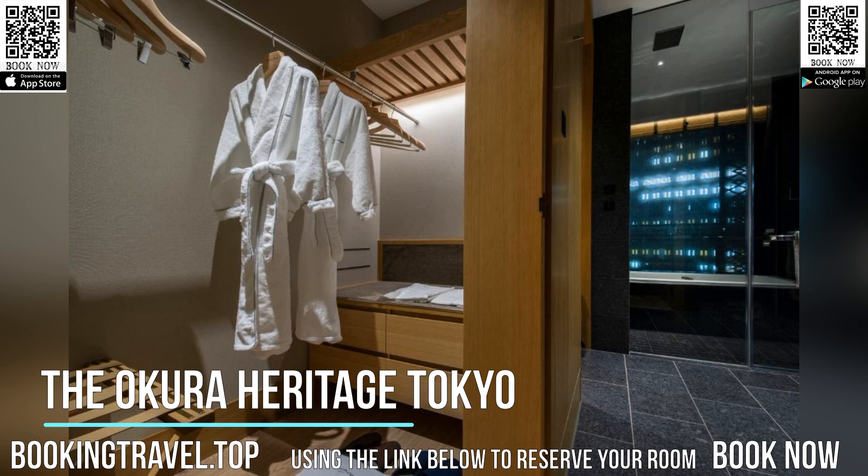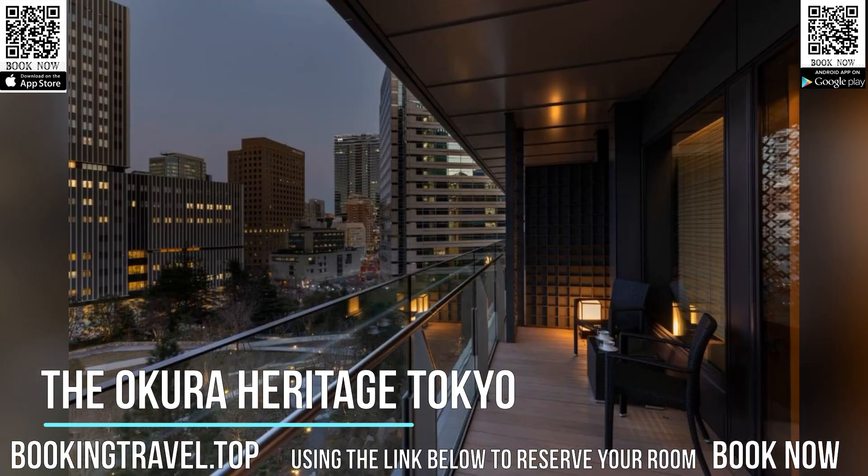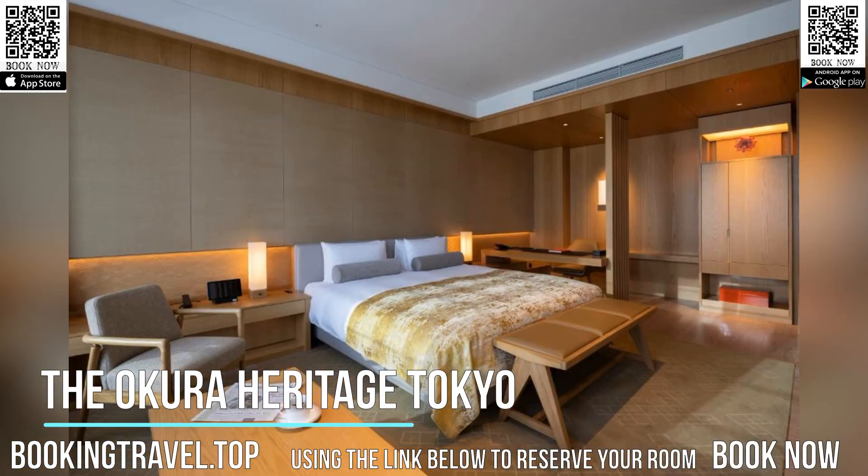Buffet and continental breakfast options are available every morning at the accommodation. The Okura Heritage Tokyo offers five-star accommodations with a hot tub. Popular points of interest near the hotel include Musi Tomo, the Okura Shikokan Museum of Fine Arts, and Sonoku Hakukokan Museum.